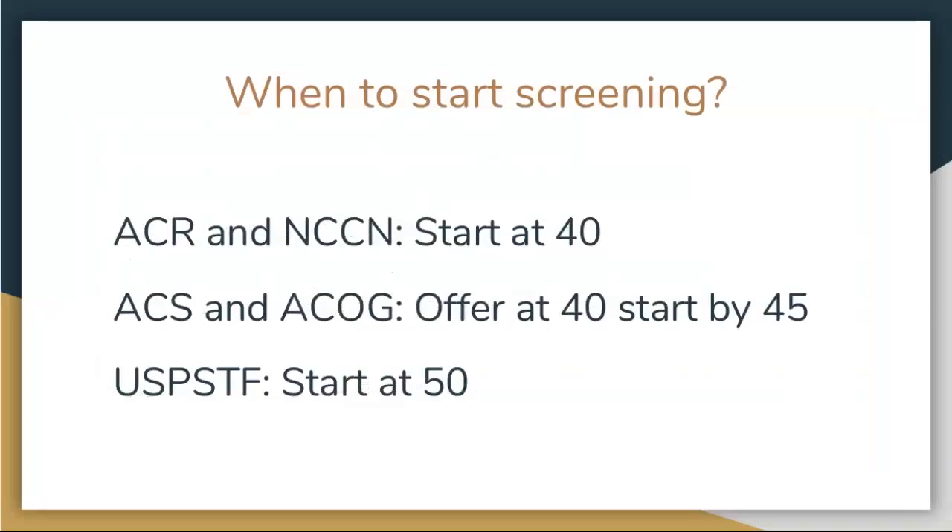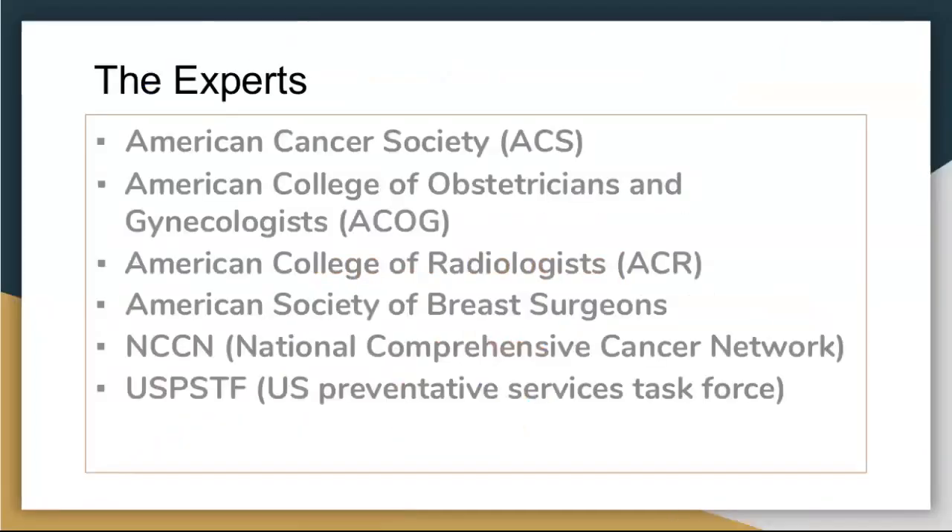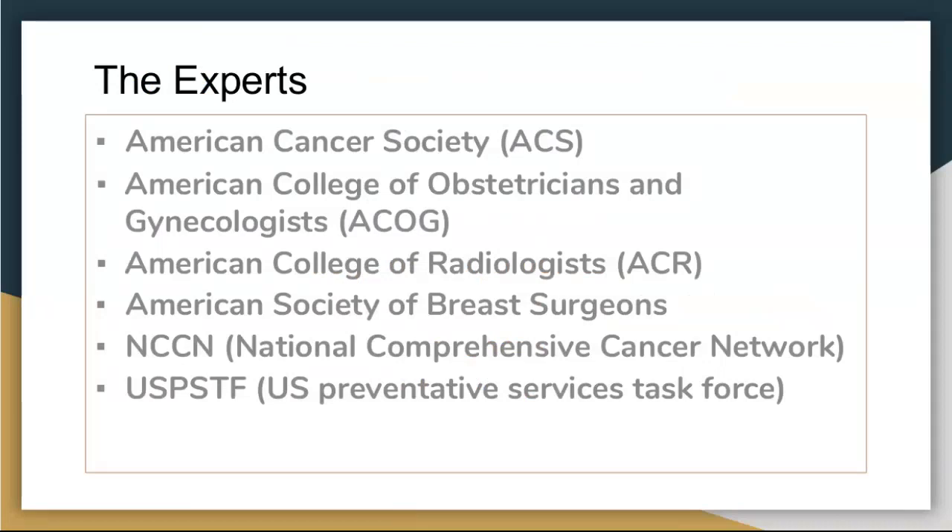When should we start screening? The ACR — American College of Radiology — and NCCN say women should start at 40. The American Cancer Society and the American College of OBGYNs say you should definitely talk to patients at 40, present the benefits of screening, give them the option, and take family history into consideration. If they decide not to do it at 40, they should definitely start by 45.